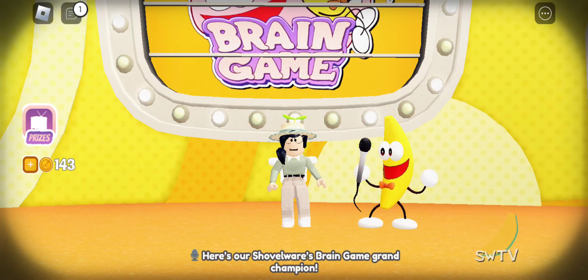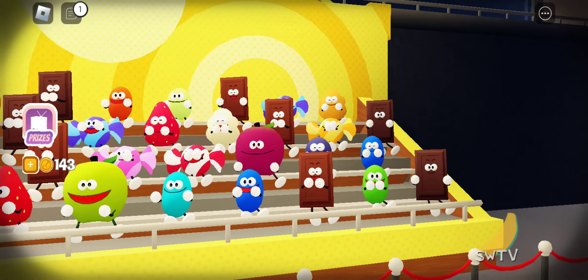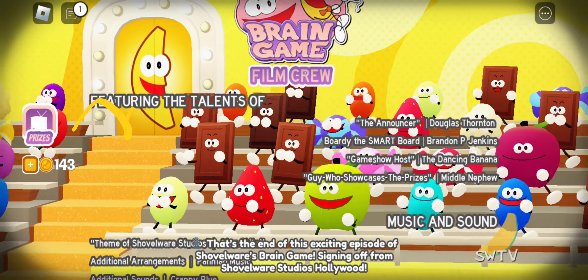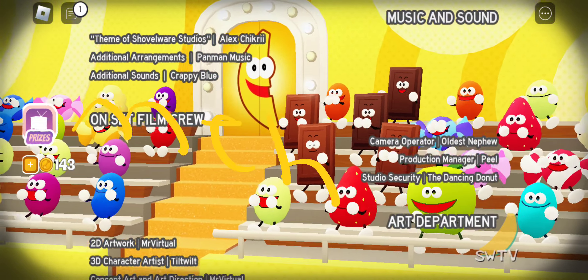Here's our Shovelware's Brain Game Grand Champion! That's the end of this exciting episode of Shovelware's Brain Game! Signing off from Shovelware Studios Hollywood!